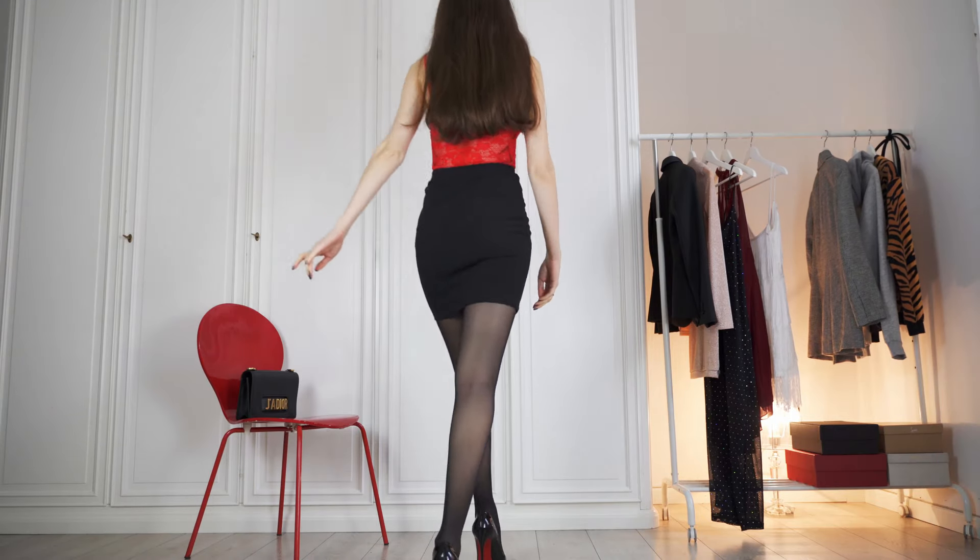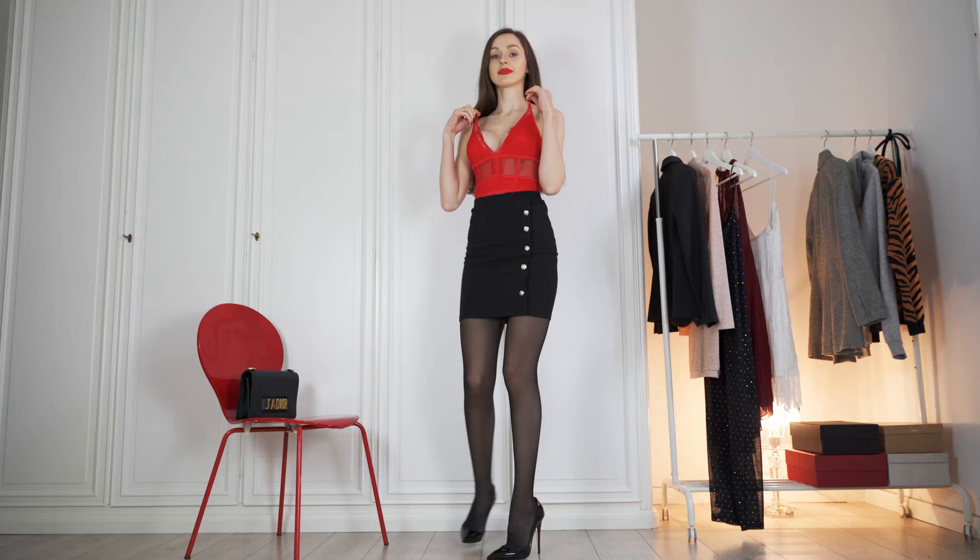Hi guys, I'm Tanya Paul, welcome back to another of my fun fashion videos, but I'm doing a whirlwind tour of 8 super outfits. I hope you enjoy!